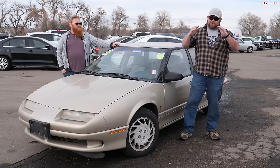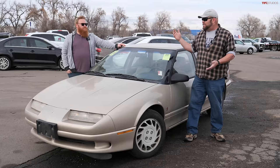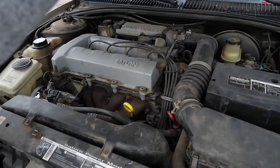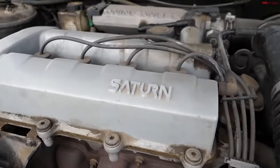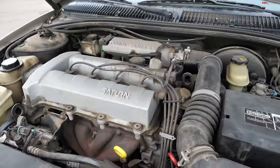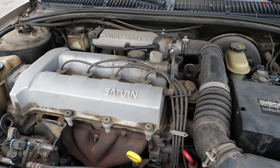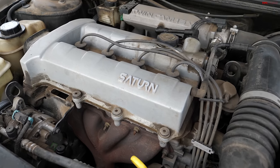They came with either a single or dual overhead cam four-cylinder engine. You had your performance version and your more economical version, available with a five-speed manual or automatic transmission. This vehicle was built specifically to compete against Honda's Civic and Toyota's Corolla — they built this because they wanted an American competitor. The quality wasn't quite as good as the Japanese competitors, but these things were robust and would easily run well over 100,000 miles without many problems.